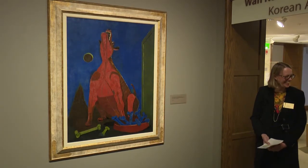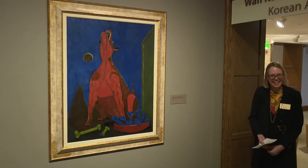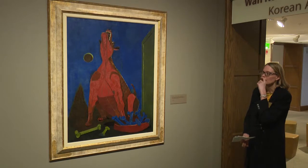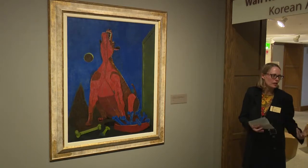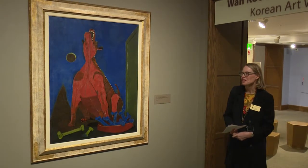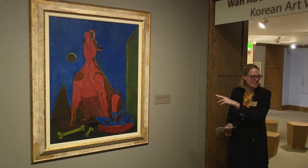Tamayo did have dogs throughout his life, and he later collected pre-Columbian Colima ceramic dogs as well. He grew up with dogs, though probably not this particular breed.